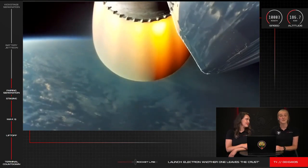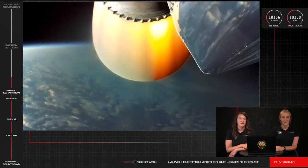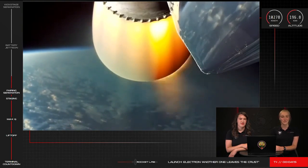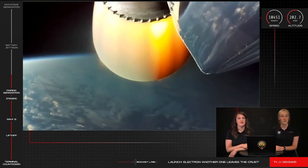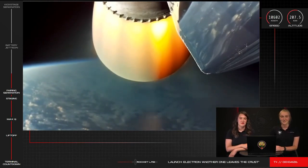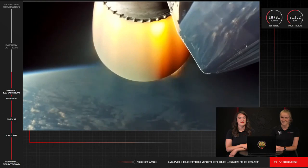The operations team is tracking no issues, and the burn of the second stage engine is continuing nominally. At the top right-hand side of your screen, you can see the live telemetry data we're collecting on Electron's performance. Electron has made it cleanly through its early launch milestones and is now approaching one of its next critical operations, the battery hot swap on its second stage, scheduled to occur at T plus six minutes into the mission.